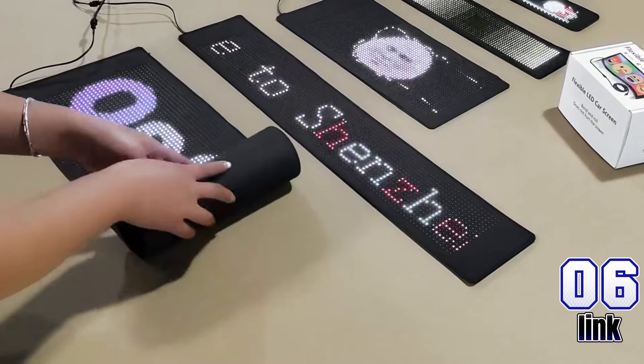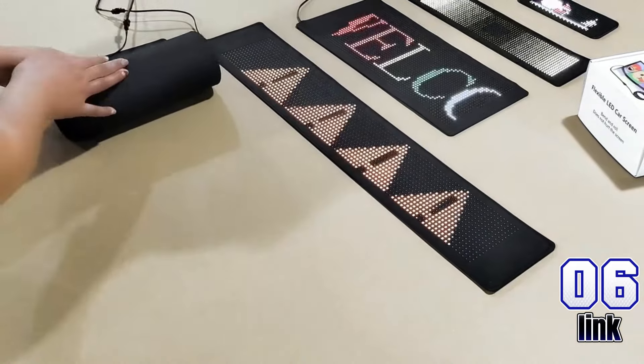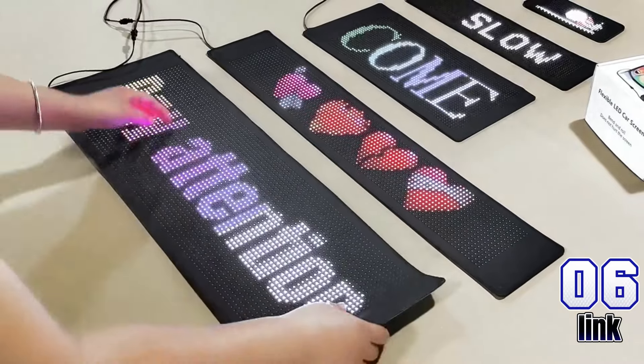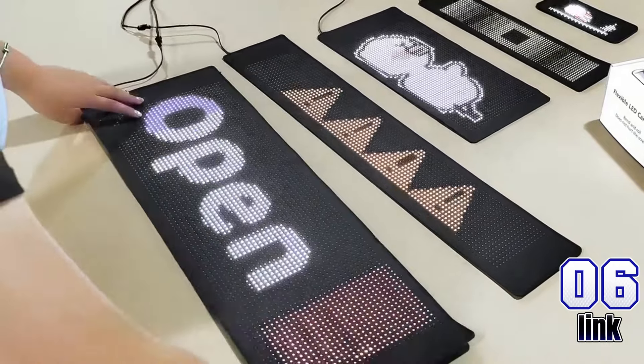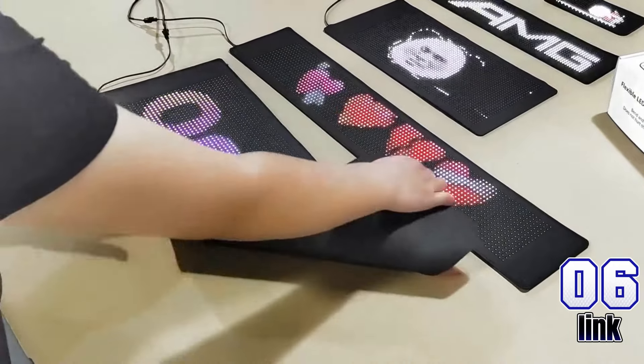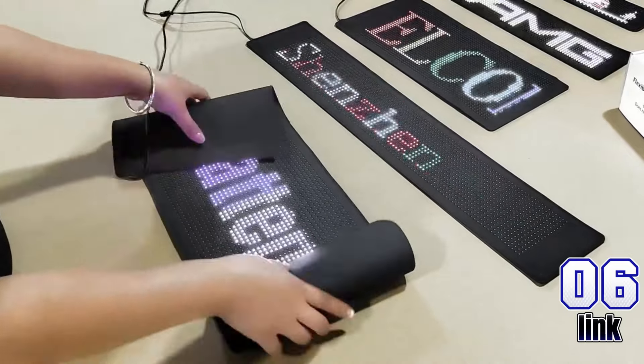Make a statement on the go with the programmable LED sign for car. This 3x7 LED message display easily attaches to your car window and lets you customize text and animations via Bluetooth app. Perfect for store displays, parties, and festivals. Only $25.99 — stand out wherever you are.